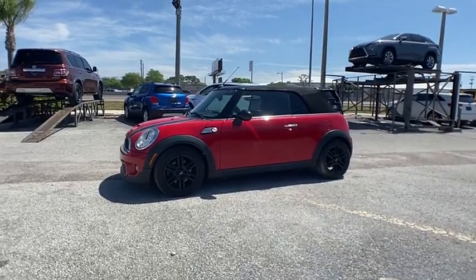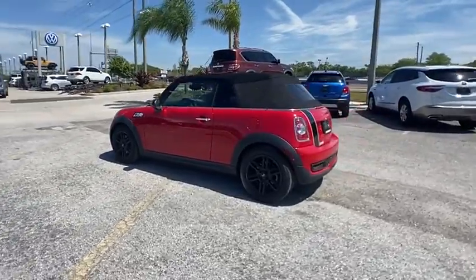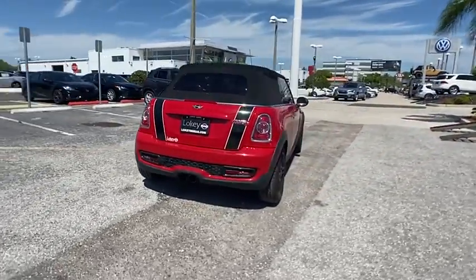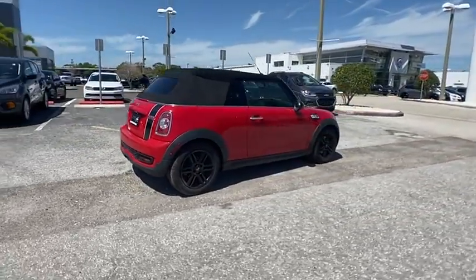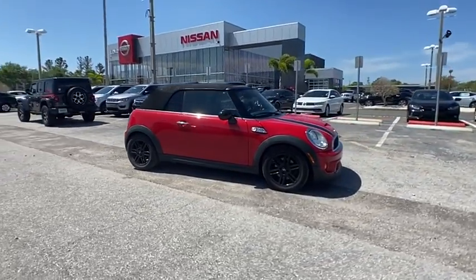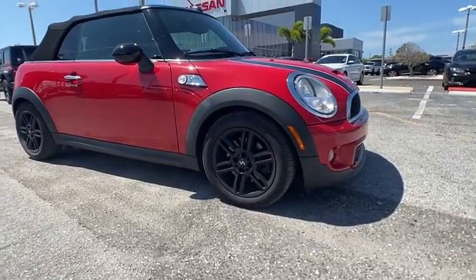Stop by and take a look at the 2014 Cooper Convertible. The Cooper Convertible is the drop-down version of the standard Mini Cooper. This is the car that just sips gas. Even if that isn't your concern, the Convertible allows you the same go-kart feel as driving the standard hardtop and is priced below $15,000.